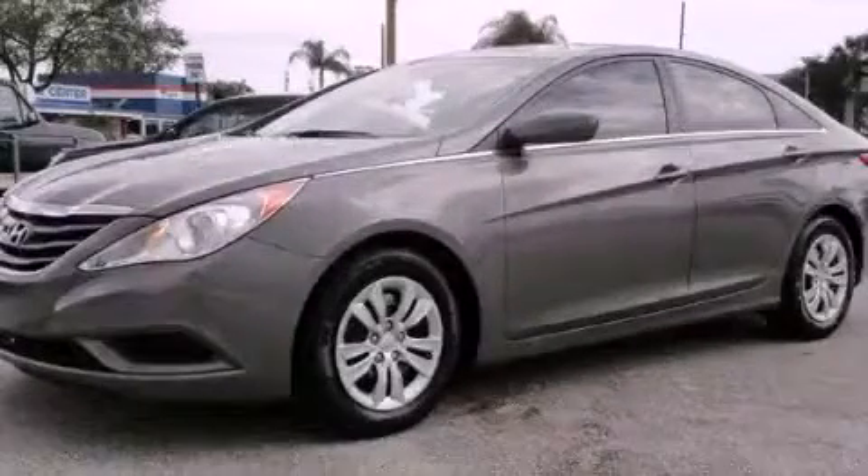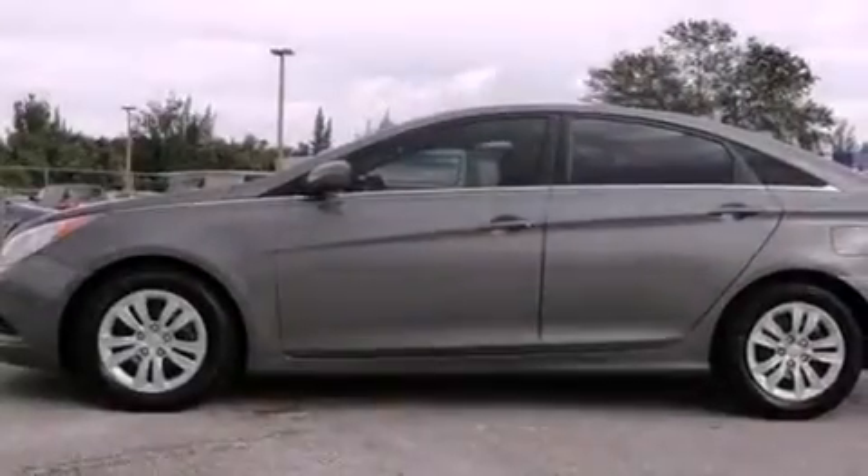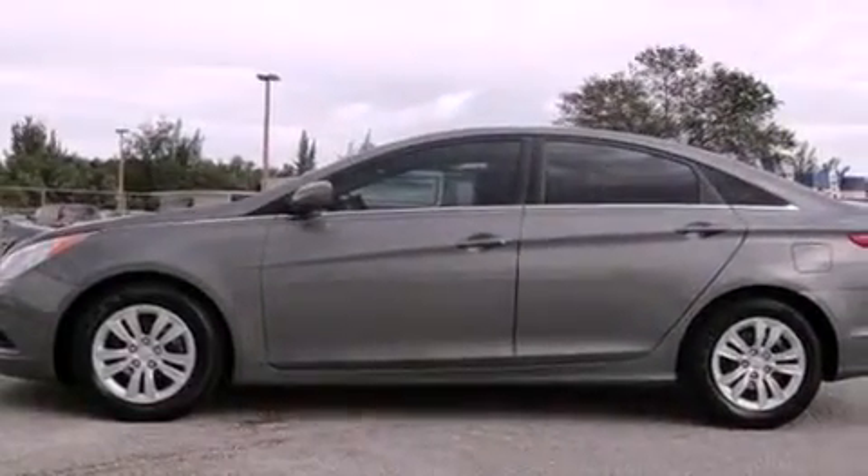This is a certified pre-owned 2011 Hyundai Sonata. It has a four-cylinder engine and an automatic transmission. All of the following features are included.